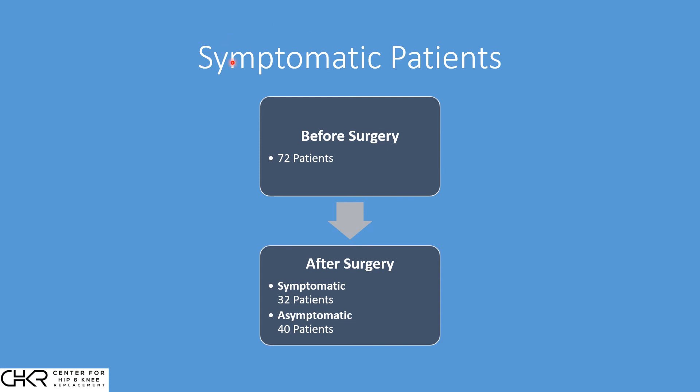There was also improvement symptomatically, but less dramatic. All 102 patients had a Baker cyst prior to surgery, but interestingly, only about three quarters knew they had one. After surgery, only about a third — roughly 32 out of 102 patients — had any symptoms of a Baker cyst. The other 70 patients didn't feel or were not aware of anything in the back of their knee. So even though the cyst doesn't go away, it becomes substantially less symptomatic in the majority of patients.